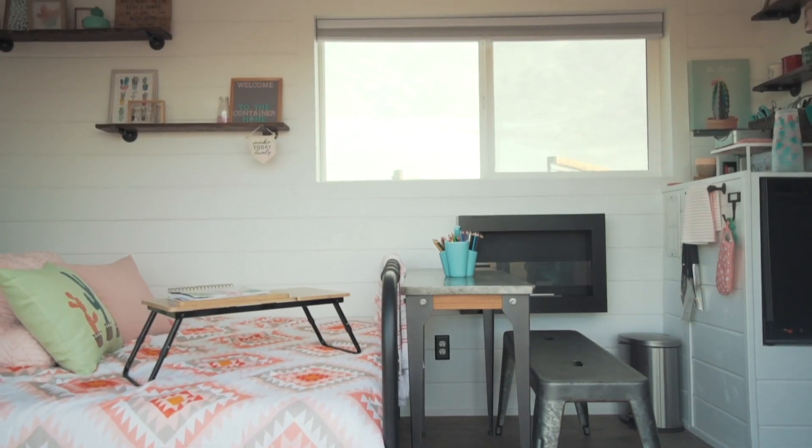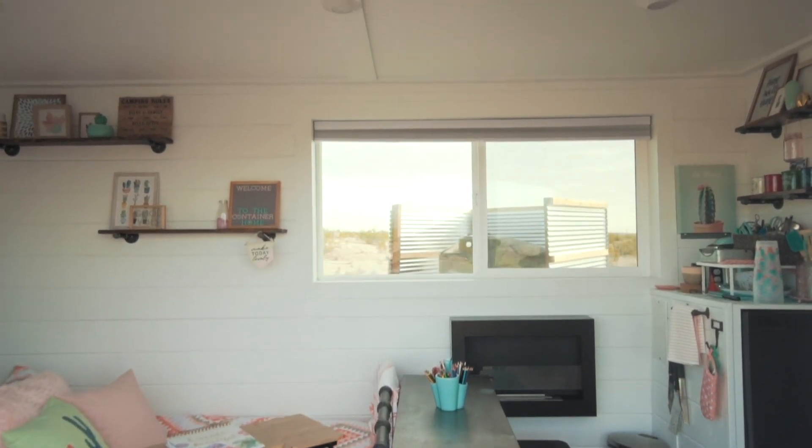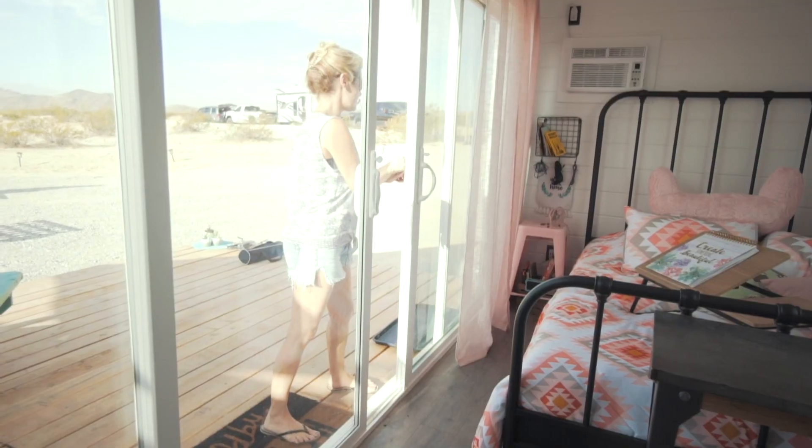What really opens up the space in this container is all of the windows. This allows a lot of light to come in and makes the space feel a lot bigger than it actually is. The 12-foot sliding glass door helps to really bring the outdoors in and gives you the ability to enjoy the views.